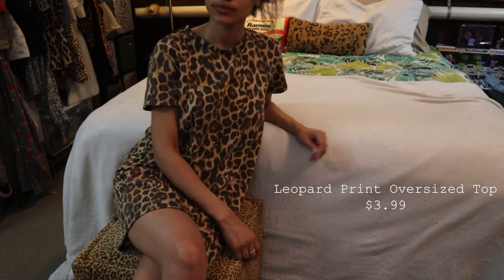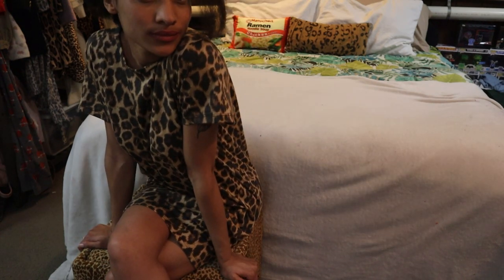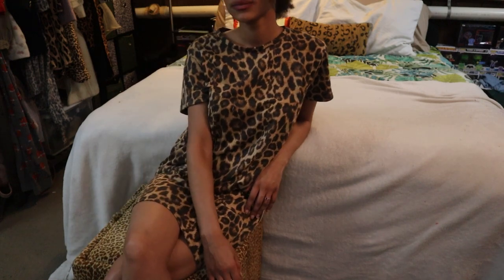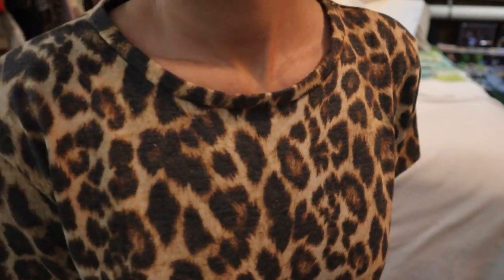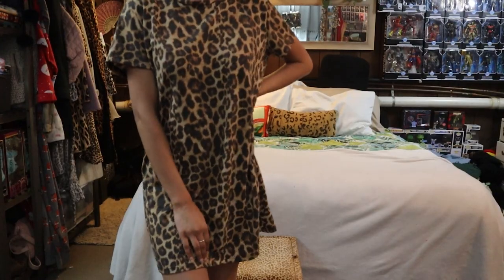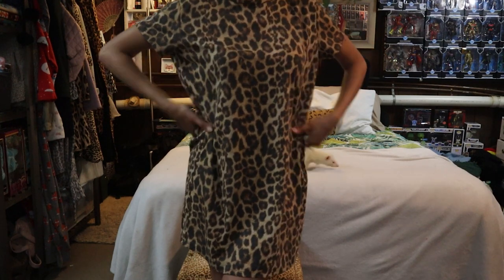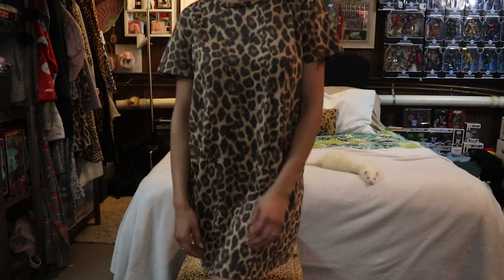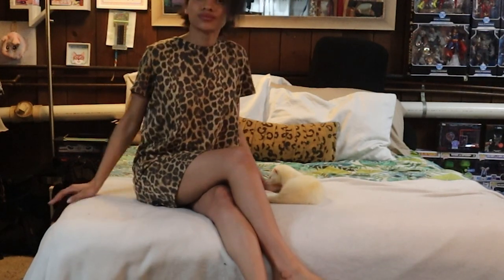Another leopard print item! I realized I didn't have an oversized shirt I can wear to bed — I really don't have very many leopard print bedtime items. The only other one I have is a two-piece bedtime set that I got gifted. This top will literally be for all times of the day — from daytime if I want to dress it up with a cute jacket and some sneakers or thigh highs, or even with a pair of leggings and sneakers.